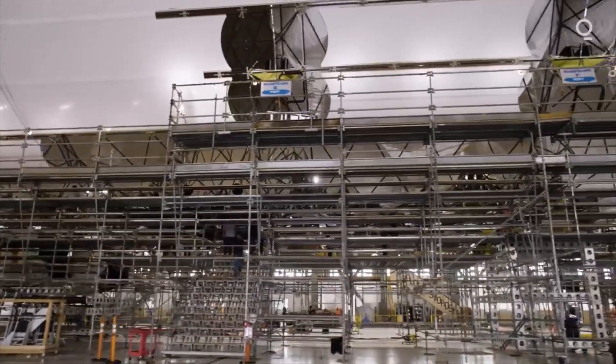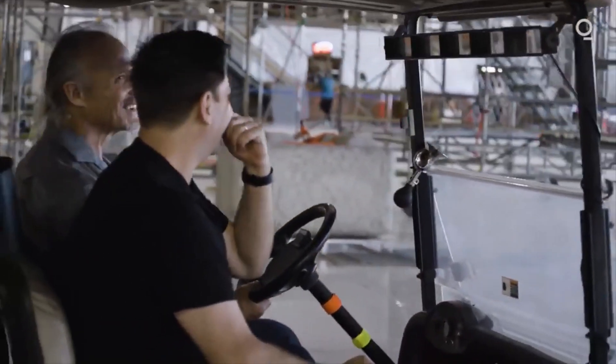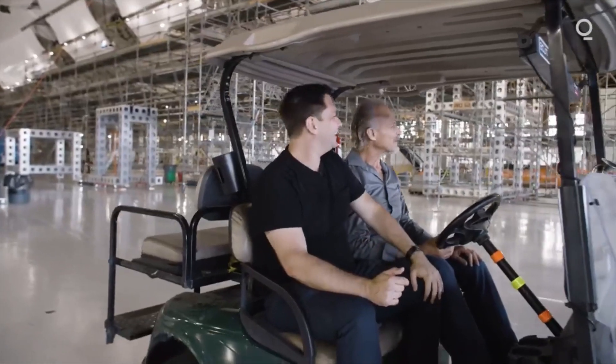Can we do the horn? Sure. I don't think anyone has ever used it before.